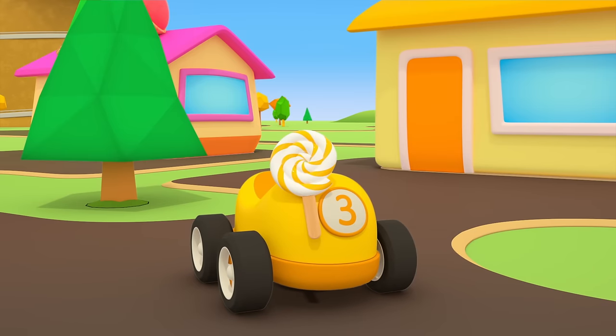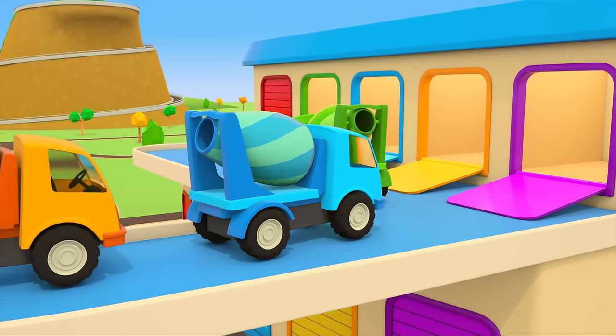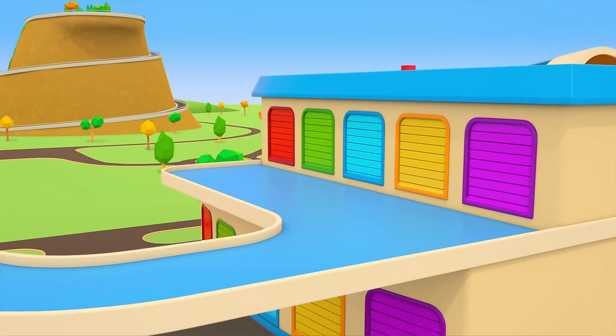Enjoy your sweets! The helper cars are heading back to their garage. They really must get some rest now. There will be new work waiting for them tomorrow.